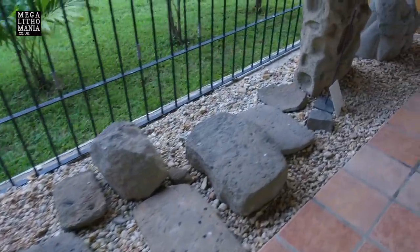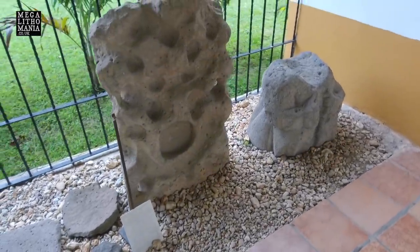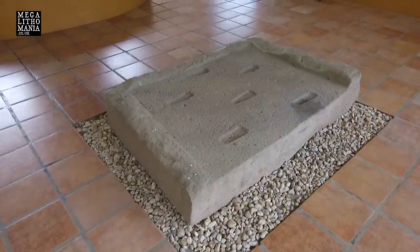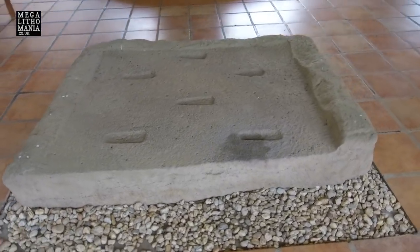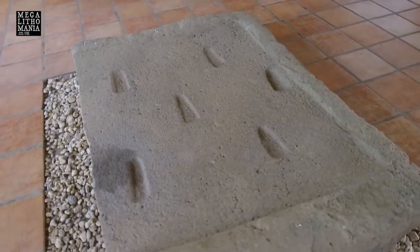Then we have this sort of mutilated block, which is something we keep finding — especially at San Lorenzo. We have what looks like a platform; this could easily have been where the head stood on it. Although it looks like it could also be some other kind of platform — it could even be a lintel going over the top, and these could have been the mortise and tenon joints.